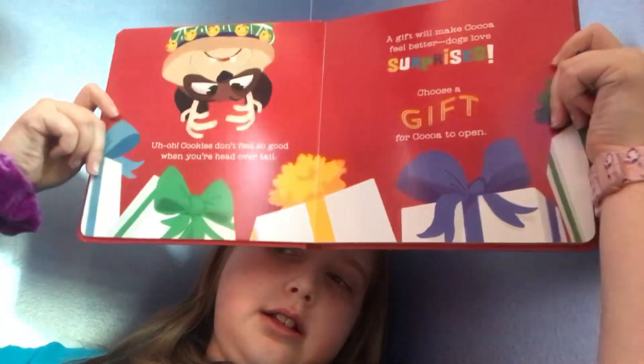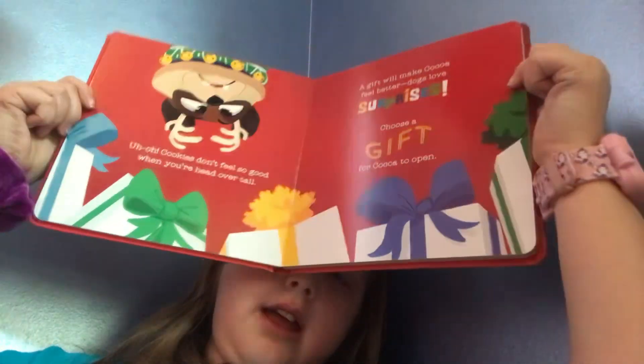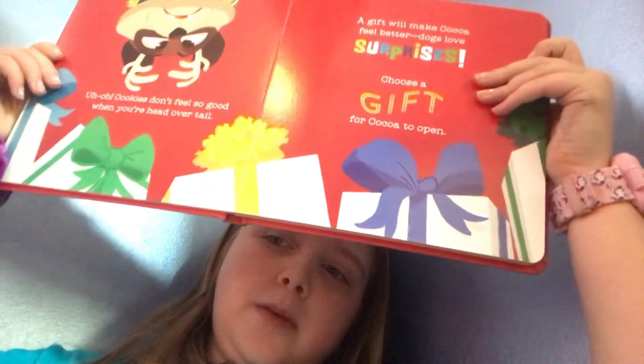A gift will make Coco feel better. Dogs love surprises. Choose a gift for Coco to open. Click the gift — I'm picking the yellow one in the middle.